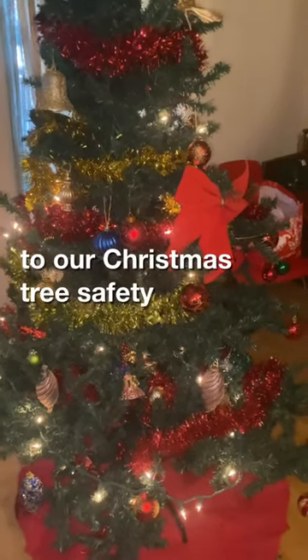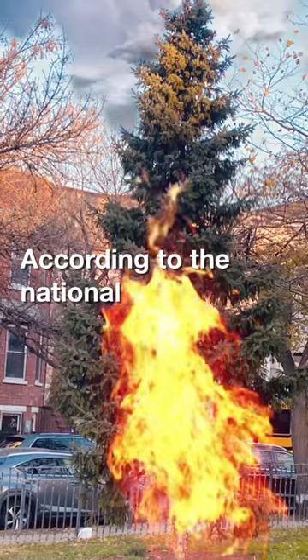Welcome to our Christmas tree safety tips video. Welcome to the National Fire Research Lab.